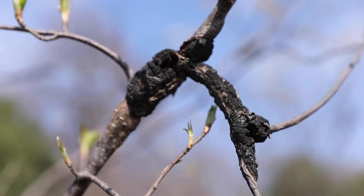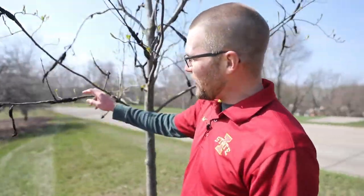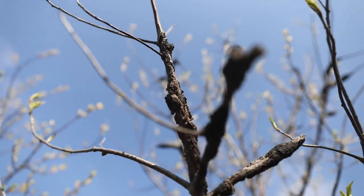Left unchecked, black knot can cause severe damage and eventual decline of a tree. The main symptom of this disease are swellings or black galls such as this. As you can see on the tree behind me, these galls are most apparent when the trees are devoid of leaves.